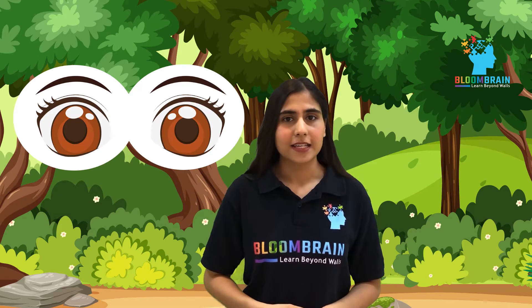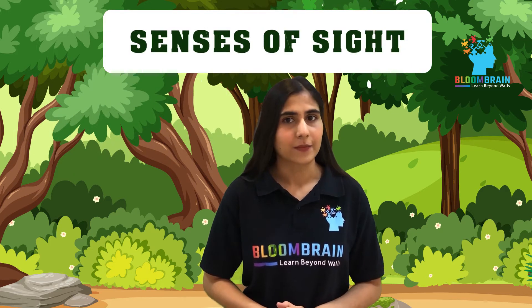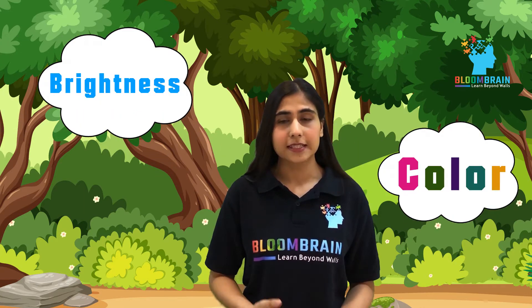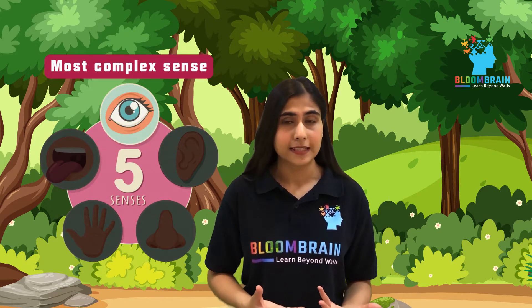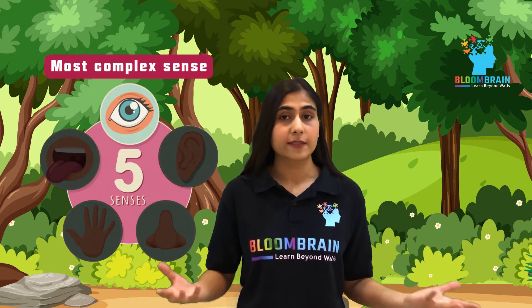This ability of the eyes to see different objects around us is called sense of sight. This sense of sight helps us to perceive colours, brightness, depth, etc. Do you know this is also one of the most complex senses among the other five senses?